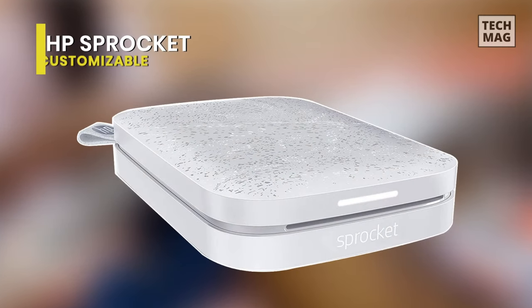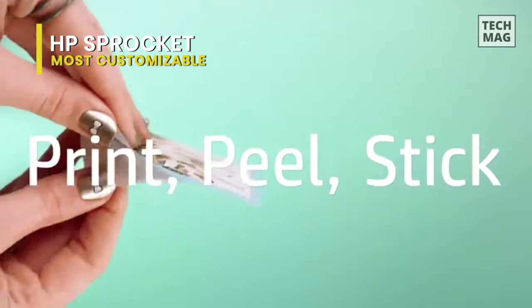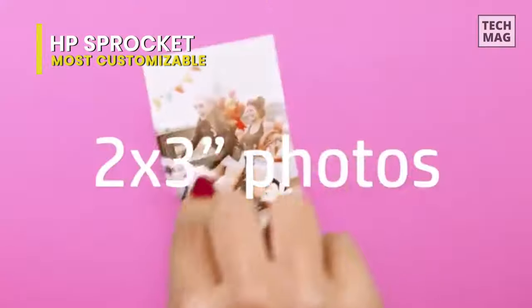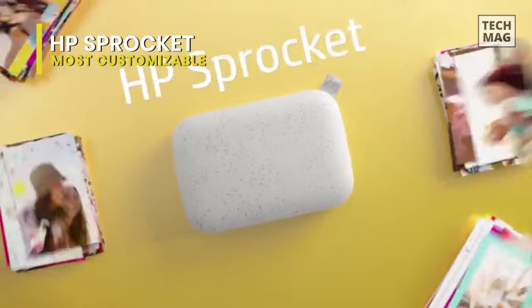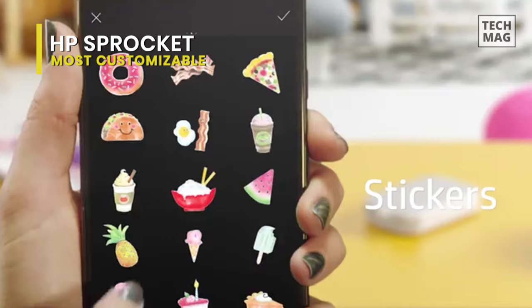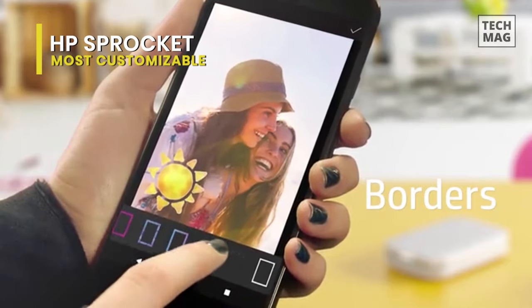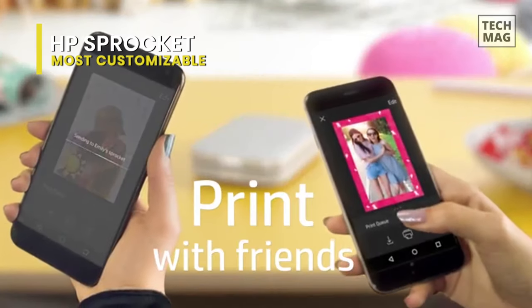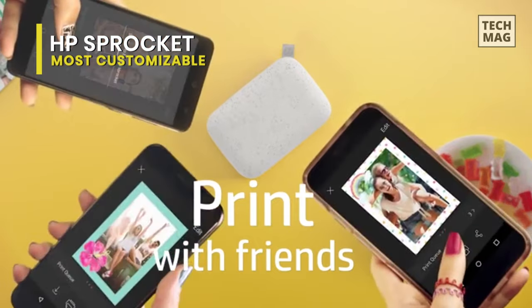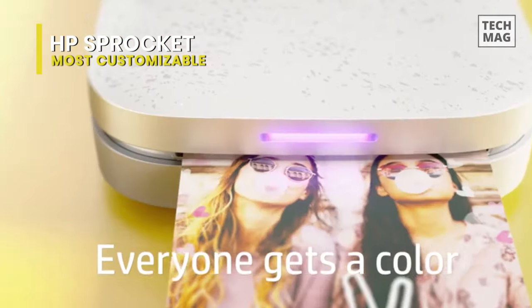Most customizable: HP Sprocket Select. The HP Sprocket Select portable printer connects to your phone via Bluetooth and prints credit card-sized photos on sticky-back zinc paper. The Select is HP's 3rd-gen update to the Sprocket 200, but offers larger prints like its predecessor the Sprocket Plus, but without all the additional weight. At a slightly crazy 18 grams, the Sprocket Select is wonderfully lightweight, portable, and, as the name suggests, small enough to fit in your pocket.